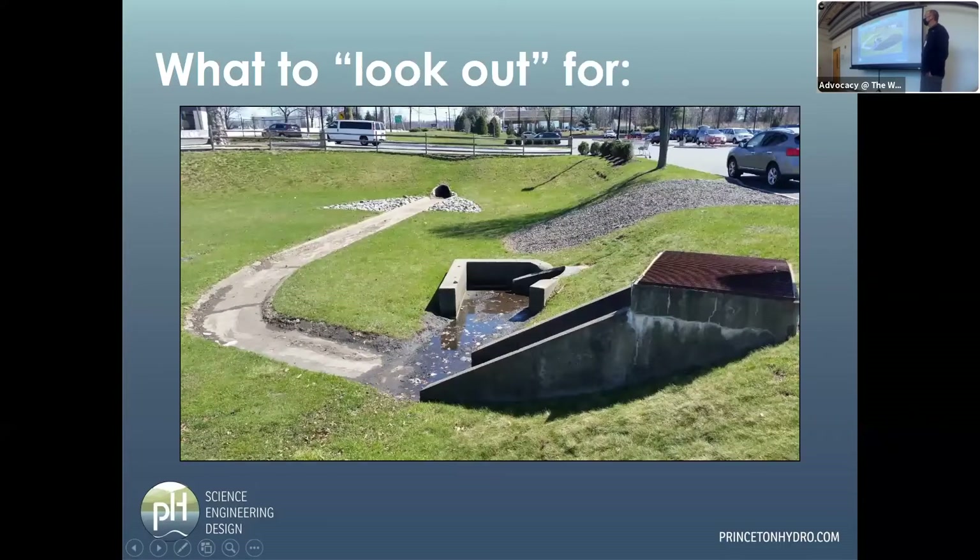What to look out for: this is a highly developed basin with a lot of structures whose purpose is to get water out of the structure as soon as possible. It's confined, with no surrounding habitat and no real ecological benefit. There's definitely some water quality improvement possible, but this would probably be low on the list of options in most towns, though it does have a lot of high-density connected impervious cover.